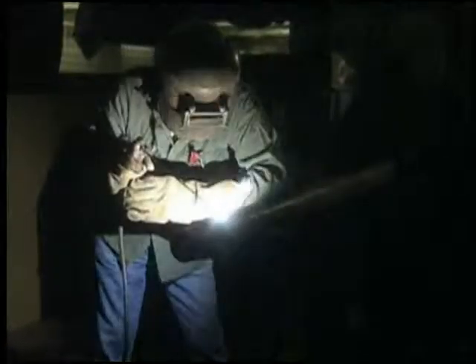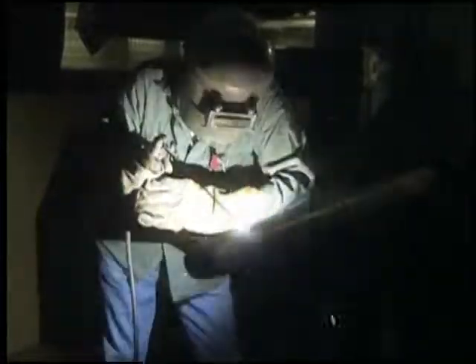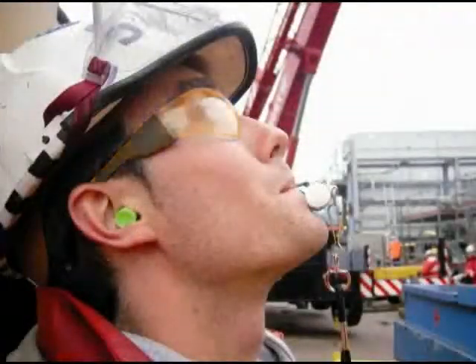You know what we're leading to, and here it comes — that fantastic and exciting array of personal protective equipment known as eye protection.